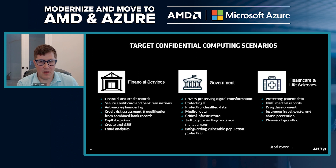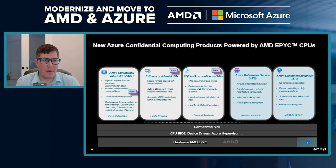AMD has designed in with Azure the opportunity to utilize confidential VMs for scenarios like Azure Virtual Desktop — customers running VDI in Azure can run that on confidential virtual machines. If they have SQL Server databases, they can run those on confidential VMs for an extra level of security. The same applies to container workloads that need an additional security layer — they can run on confidential virtual machines as well.